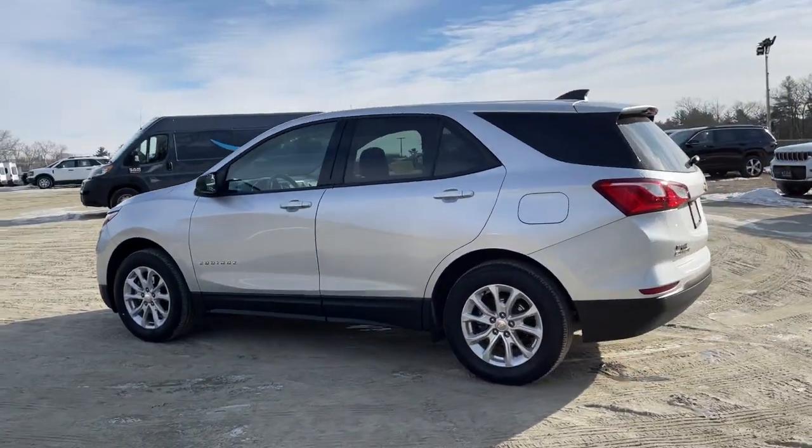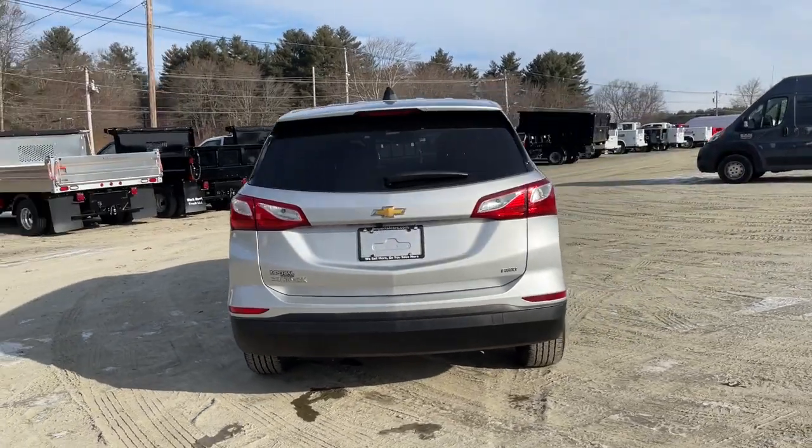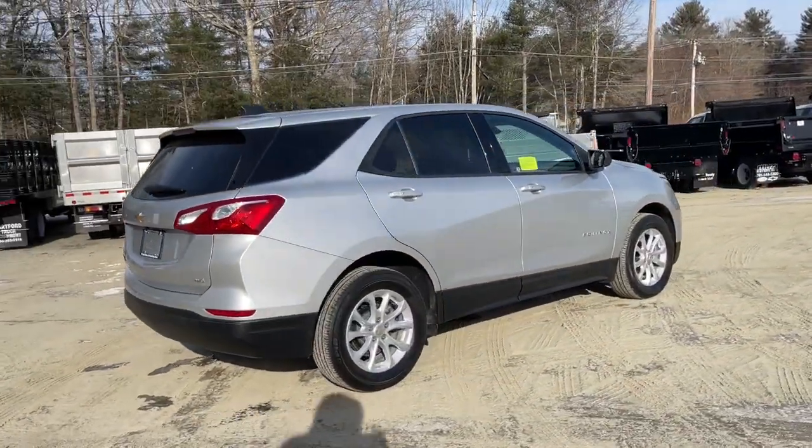Get a feel for the 2019 Chevrolet Equinox. This vehicle still has fewer than 30,000 miles on the clock, so it won't last long.